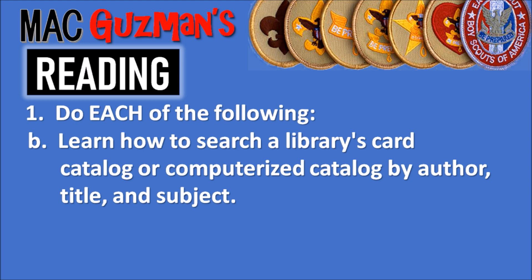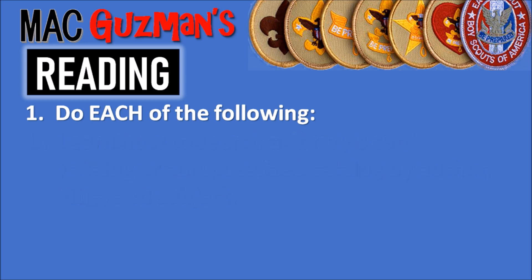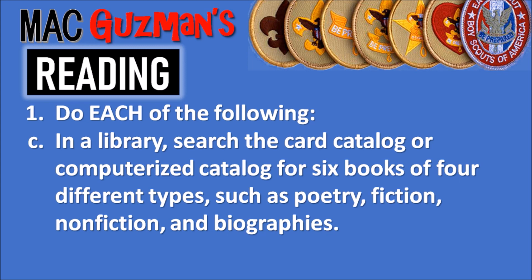In ninth grade, they had an orientation for the library where the librarian taught students how to do stuff like this, and most schools do that same thing. So if you've had some kind of ninth grade orientation in high school, these requirements most likely would have been covered. Because 1C says: in a library, search the card catalog or computerized catalog for six books of four different types, such as poetry, fiction, nonfiction, and biographies. Note that it just says to search the catalog for the six books — you don't actually have to read them.